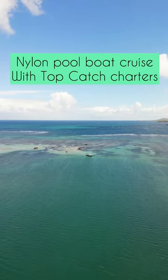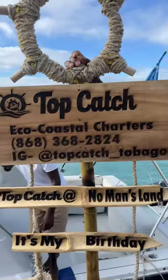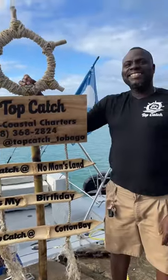We head into the beautiful nylon pool with Topcat Charters. One time on the jetty they meet me with this awesome sign and I jump down on the boat.